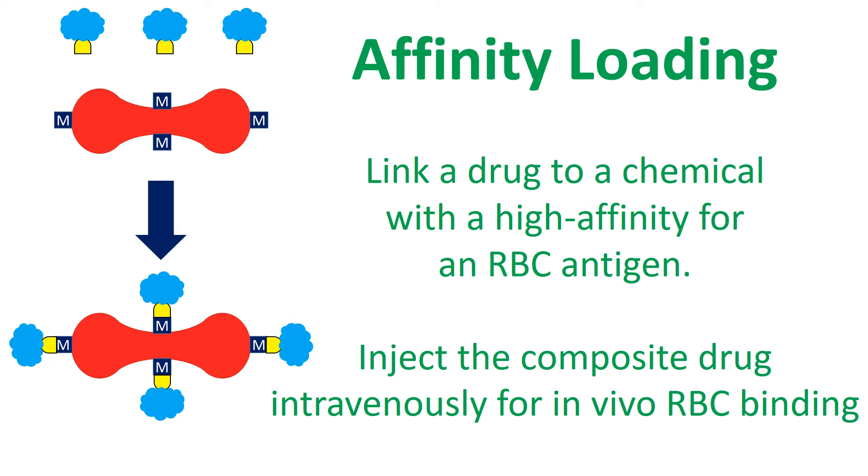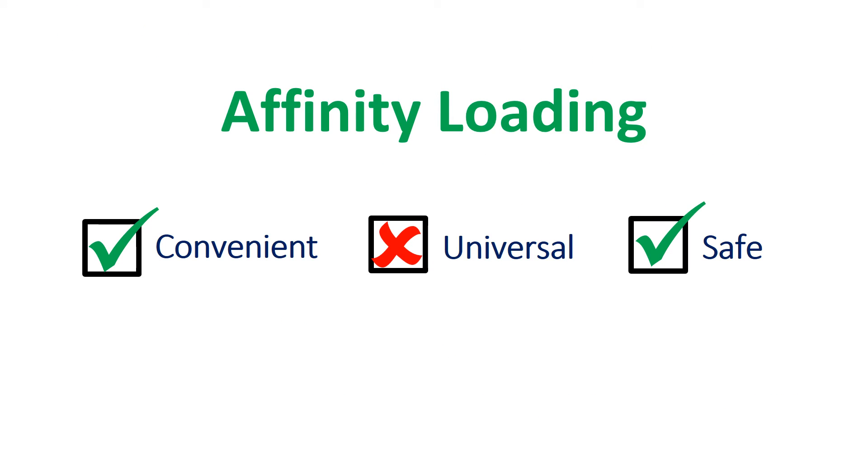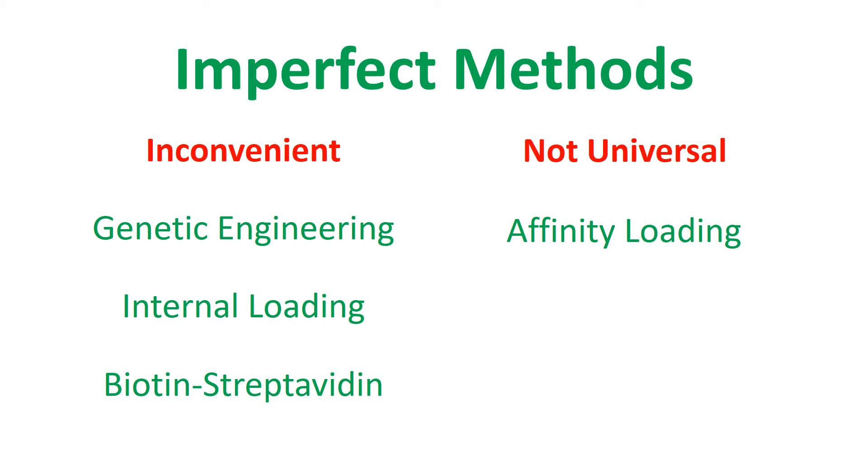Affinity loading is more convenient than the biotin-streptavidin method. Affinity loading of RBCs involves linking a drug to either an antibody or peptide, which has a high affinity for an RBC antigen. When the composite drug is injected into the patient's bloodstream, the drug will bind to the RBC. Although affinity-binding methods are convenient, there are no antigens which are universal to all humans. Some individuals may lack a specific RBC antigen, and some may have variations in the structure of the antigen. Until recently, methods for creating protein-linked RBCs were either inconvenient or would not have universal applicability to all human RBCs.